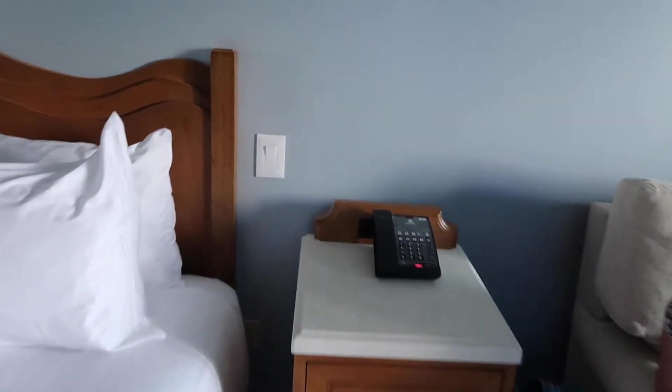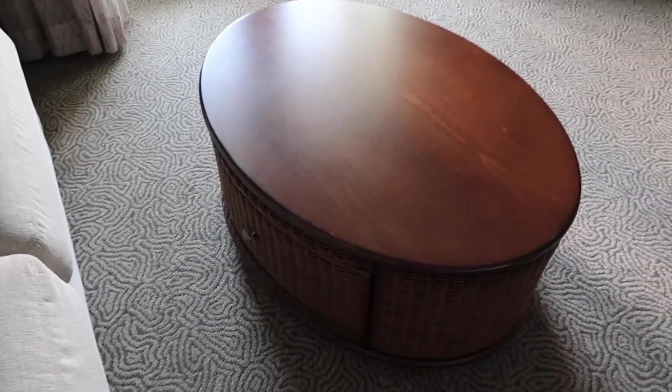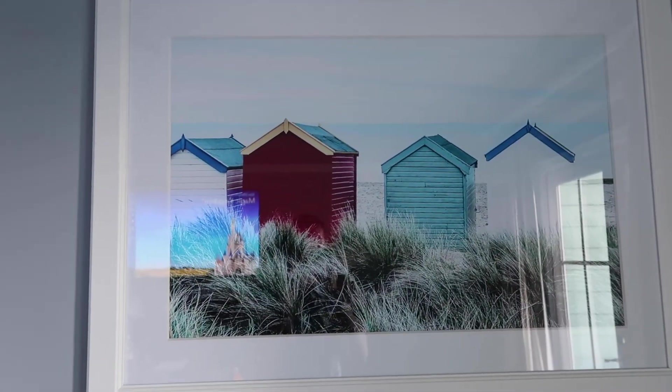Looks like we've got some outlets behind the clock here — two outlets, two USB ports, and then the phone. Table with an extra drawer for some more storage. Plenty of room to slide into the corner if you want to convert the sofa into the bed. And we've got a nice little beach painting here — some little beach shacks.